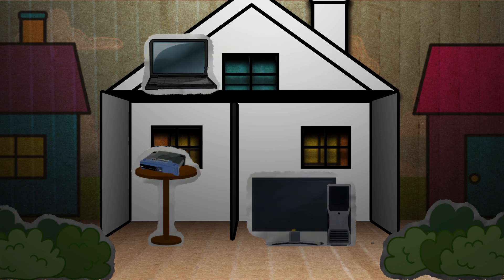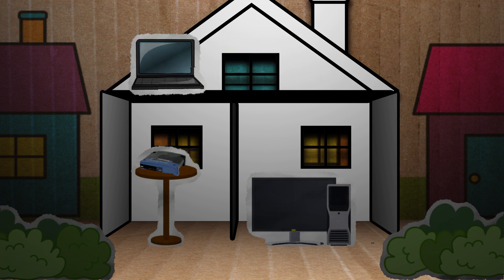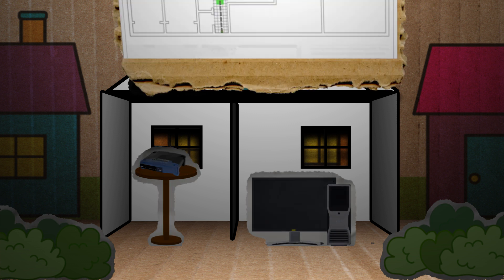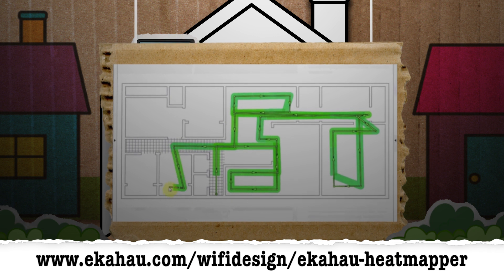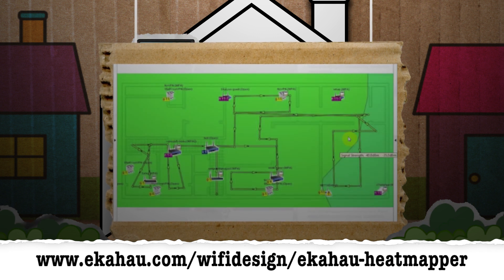Keep in mind that sometimes floors are thinner than walls. If you want to visualize the Wi-Fi signal strength in your building, you can use the free Heat Mapper Wi-Fi mapping tool to see your Wi-Fi signal strength in different areas of your house.